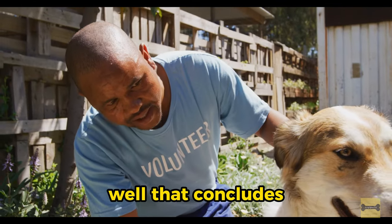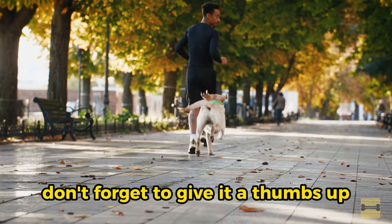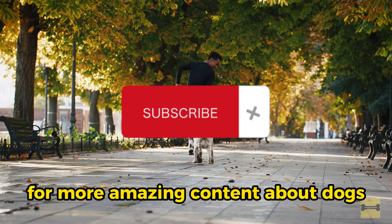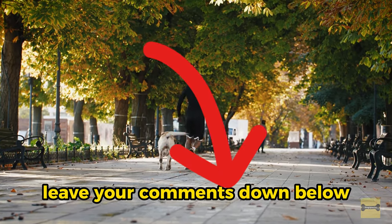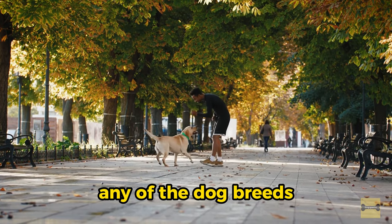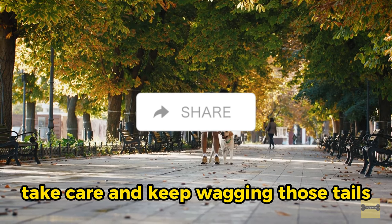Well, that concludes our deep dive into 9 African dog breeds. If you enjoyed this video, don't forget to give it a thumbs up and subscribe to our channel for more amazing content about dogs. Leave your comments down below and let us know if you have any experiences with any of these dog breeds. Until next time, take care and keep wagging those tails.